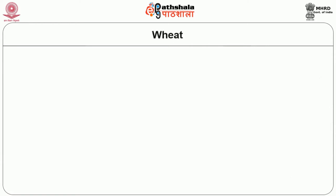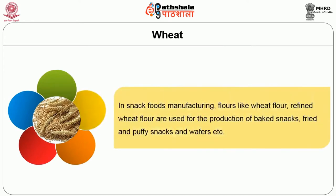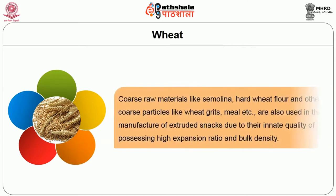The second major raw material used in snack food manufacturing is wheat. Flours like wheat flour and refined wheat flour are used for the production of baked snacks, fried and puffy snacks, and wafers. Coarse raw materials like semolina, hard wheat flour, wheat grits, and meal are also used in extruded snacks due to their innate quality of possessing high expansion ratio and bulk density. They also result in a crunchy texture through large starch structures of 20 to 40 microns, compared to other cereal starch structures.